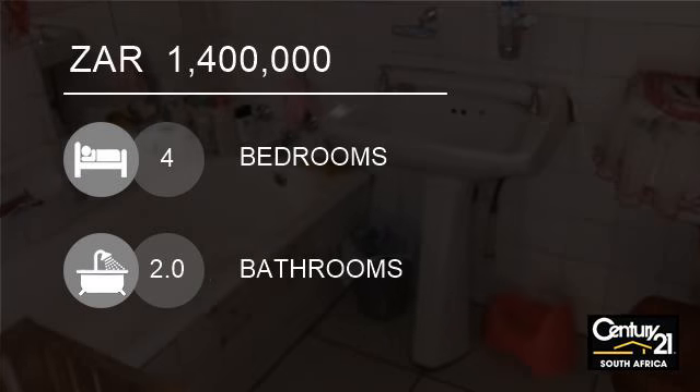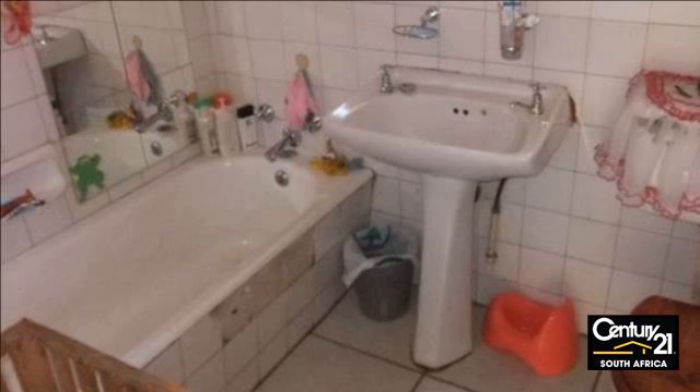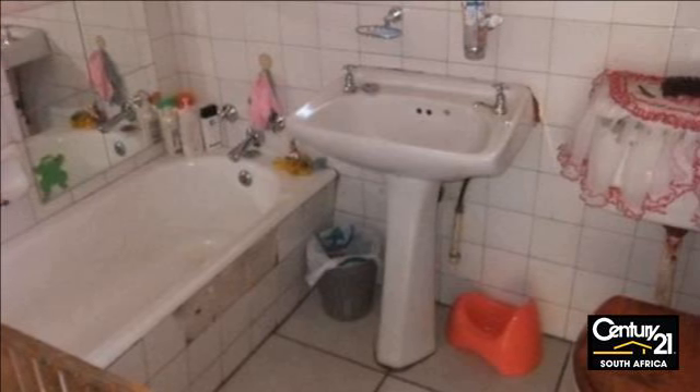Welcome to this four-bedroom house for sale in Vrwo Udpak, Alberton, Gauteng, South Africa, for R1,400,000.